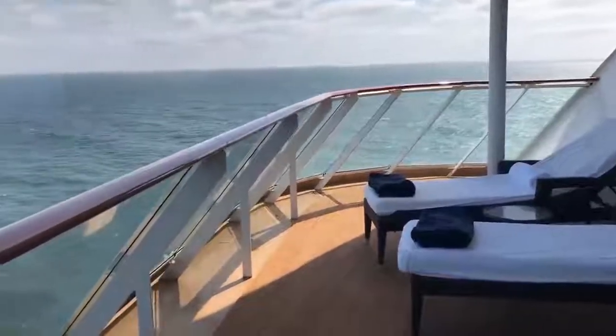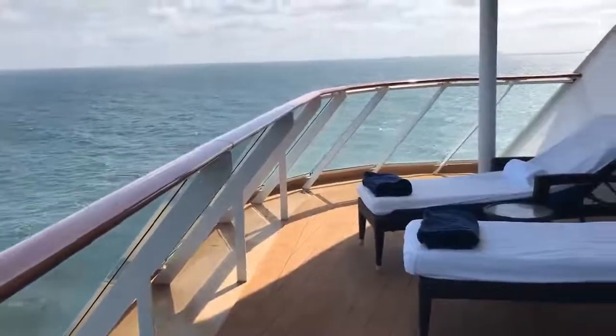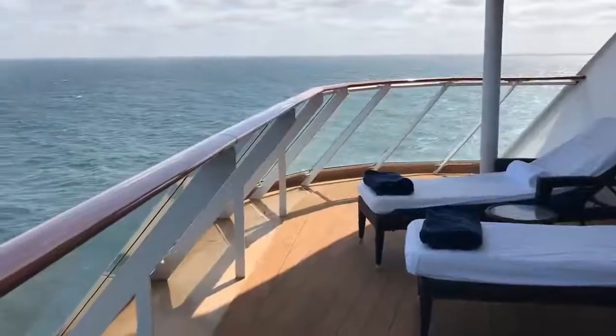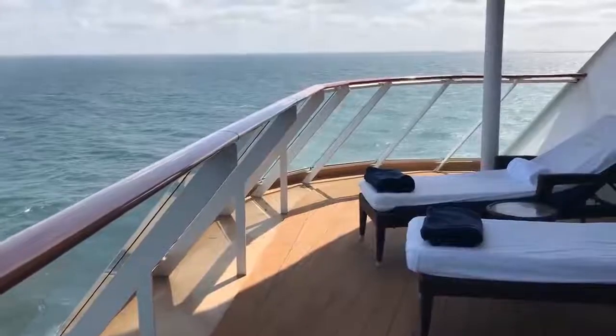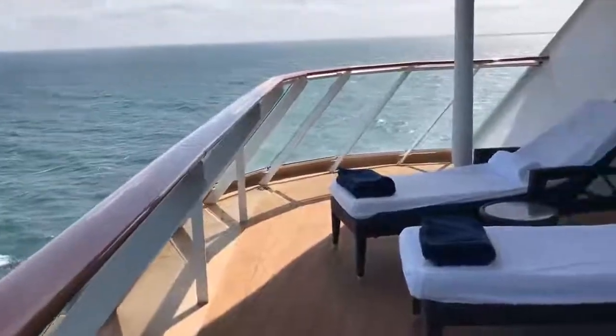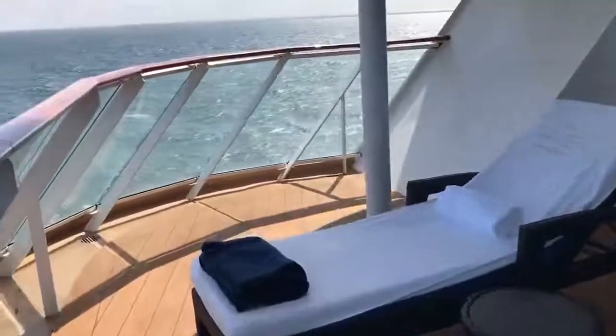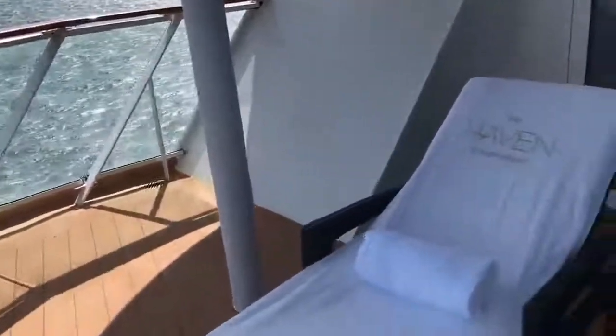Cruise by Mandy on the aft corner penthouse H6 Haven. This is basically a sister ship of the Breakaway that you saw me posting from in March of 2019, where I had experienced a Haven for the week in a corner penthouse.